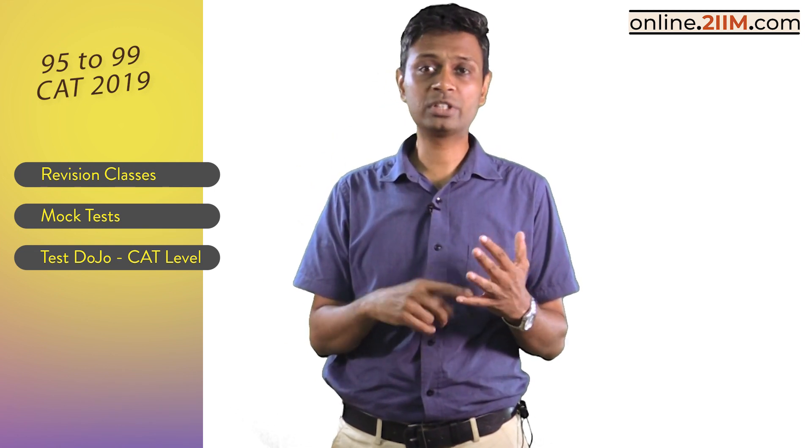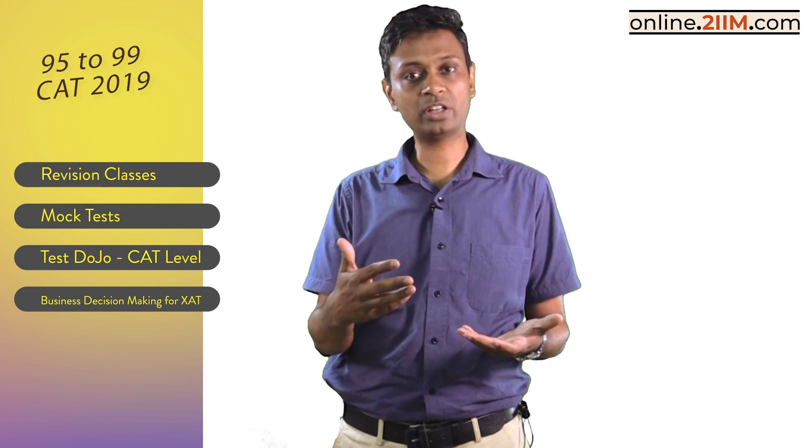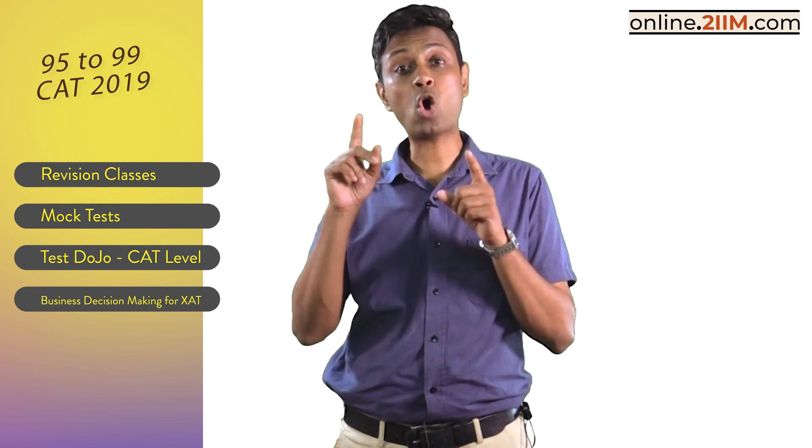The final component is Business Decision Making for XAT. For XAT, you need to do Business Decision Making. We are nearing CAT, so we'll finish that first, and once CAT is done, you'll probably want to think about XAT. That is also available as part of the revision course.